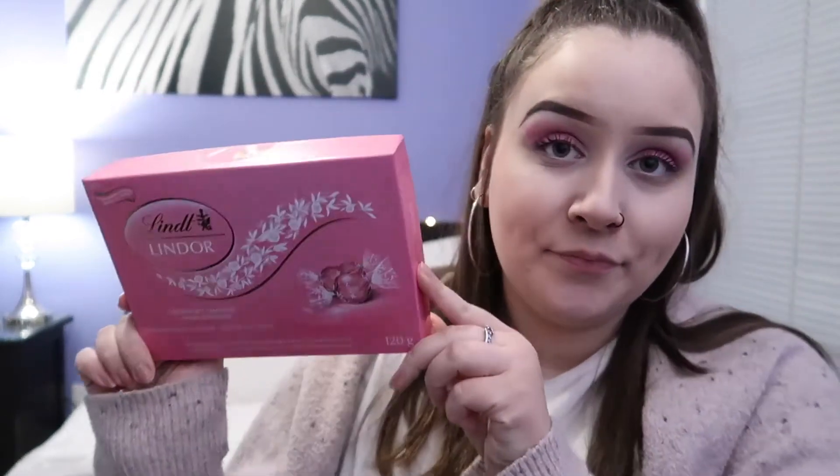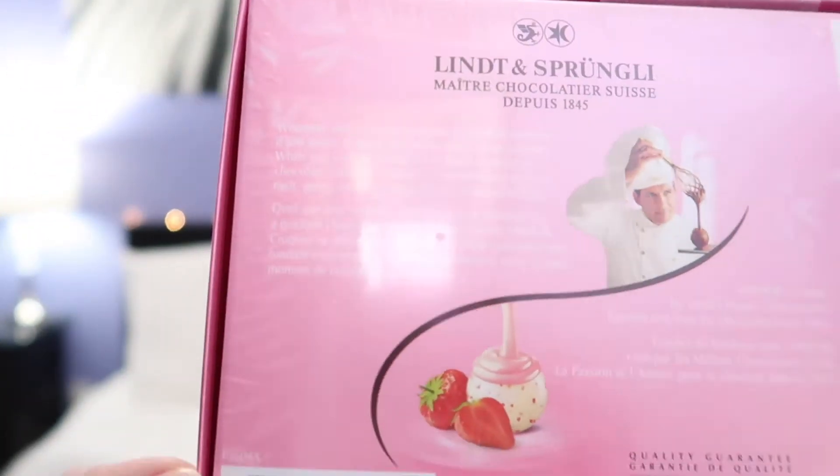Last but not least, I literally saw these and I flipped out — I was so excited, I've never seen these before and they look so good. These are a package of Lindt Lindor chocolates and they are strawberries and cream flavored. It looks like white chocolate with a strawberry filling, which looks absolutely amazing. I might have to buy more of these — you can see on the back what it looks like, so good.